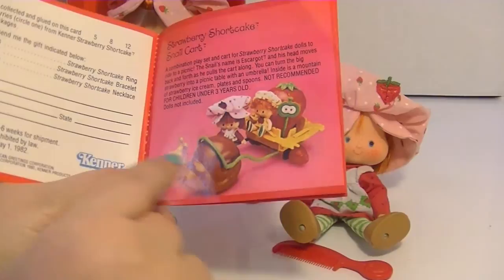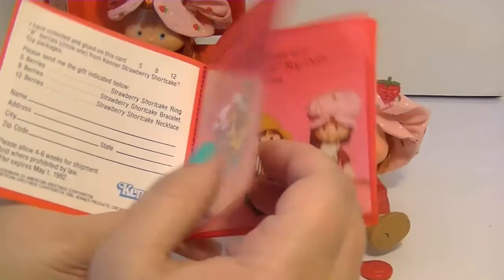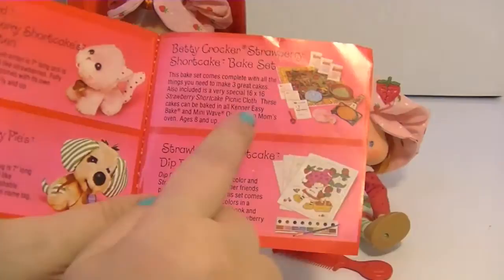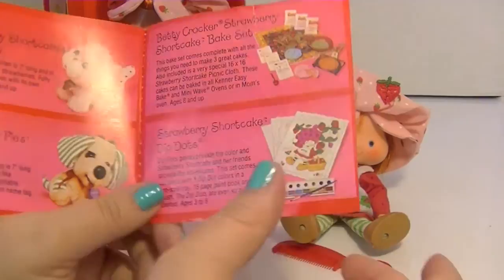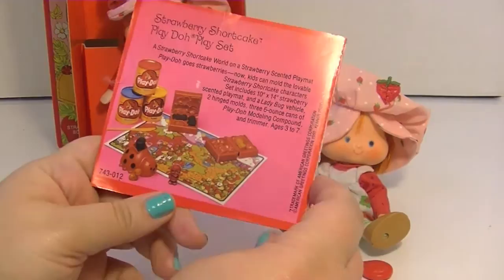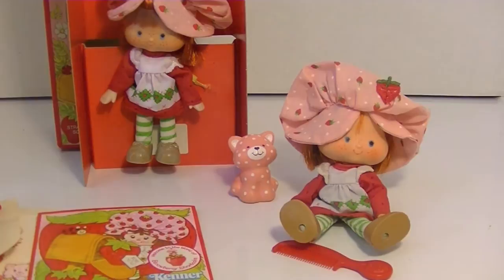The snail cart opened up and there was like ice cream inside, and the cart could become a picnic table — it was very cute. There's also the bake shop, which I really loved. There were giant 13-inch plushie dolls, which I did not have. There was also a baking set I always really wanted but never got, a paint set, and a cool Play-Doh set which I actually recently found on eBay — not with the original Play-Doh, but I'm thinking of getting it. Comment below if you want to see some vintage Play-Doh sets!